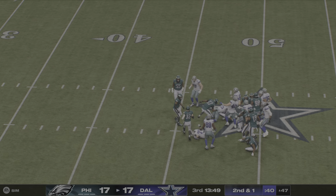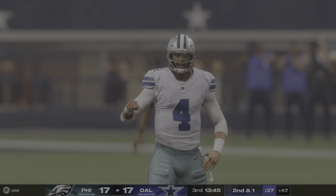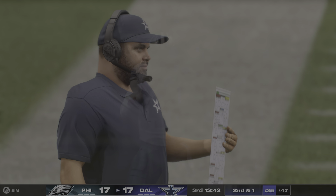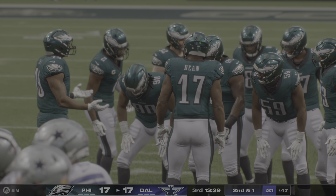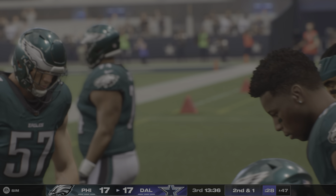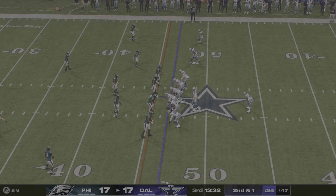They'll run Zeke up the middle — nice job finding the seam, gain of about nine, just a yard short of that first down. Second and a yard.